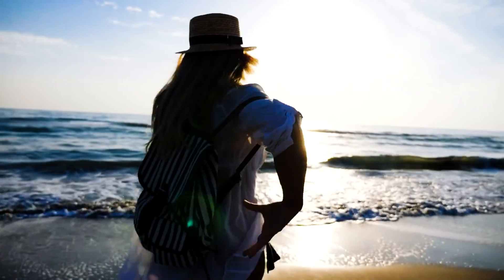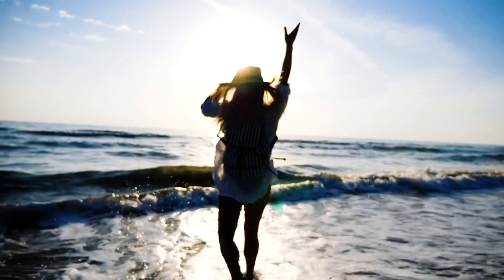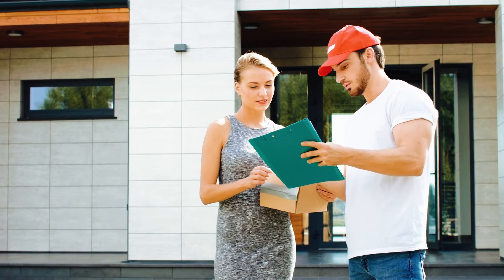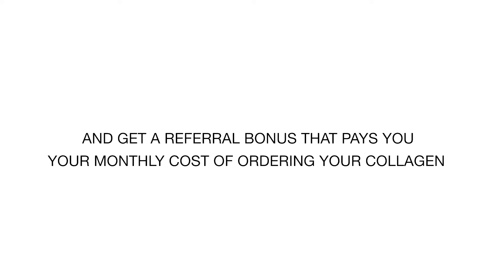Now that you're ready, we get you ordered and you are beginning your journey to a world of true confidence in your skin. If you want to learn how simple it is to have your friends join you on this experience and get a referral bonus that pays your monthly cost of ordering your collagen, in the next 45 seconds I'm going to explain three simple steps.